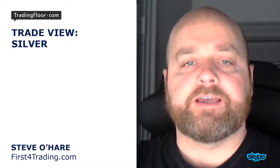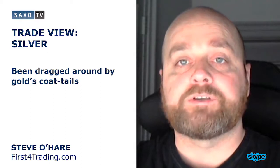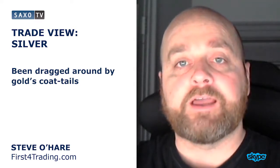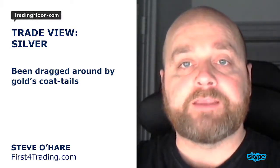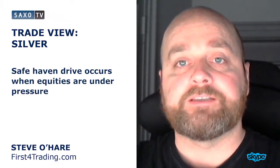Good morning. I'm looking at silver today. Silver has been dragged around by gold's coattails over the last few days and weeks, based around a safe haven drive that it often tends to find when equities are under pressure.